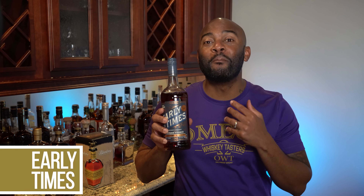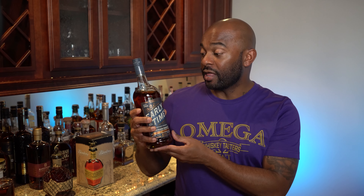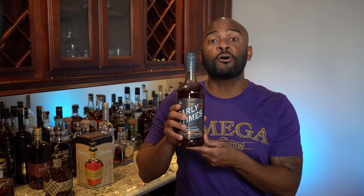The first bourbon that we have today is Early Times Bottle and Bond. Bottle and Bond means that this is aged at least four years and that this is a hundred proof. This bottle comes courtesy of one of my favorite subscribers, Alex. He's got a YouTube channel called Here to Learn. Alex sent me three bottles of this. This is Early Times, and this is a liter.